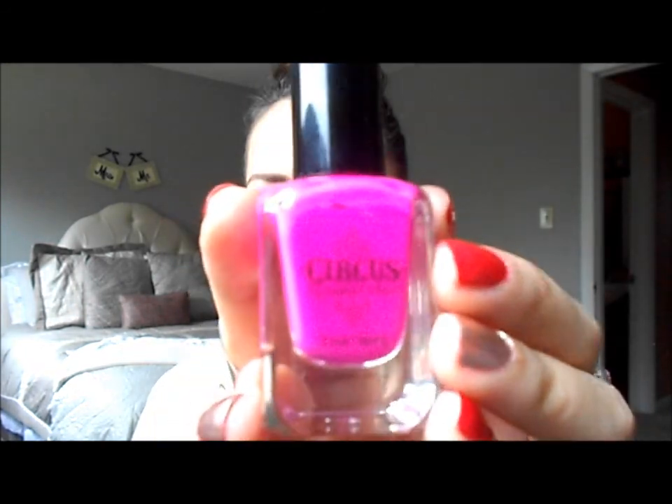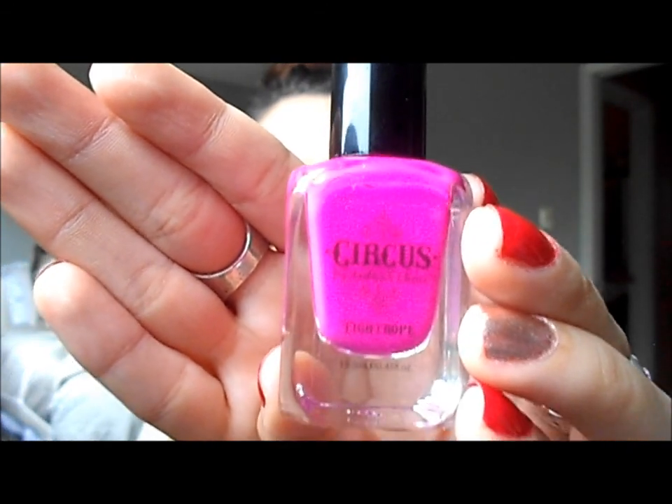A nail polish that I'm loving this month — I usually don't do nail polishes, I'm not a big nail person, but this nail polish I love. I got this in my Ipsy glam bag and it is this gorgeous bright neon fuchsia color. It is by Andrea's Choice, who is a fellow YouTuber and beauty guru. She came out with her own nail polish line called Circus by Andrea's Choice, and this is in the shade Tightrope. I love this nail polish because it's matte — it dries matte. I've never owned a matte nail polish before. The color is really, really pigmented; you only need like one coat, maybe two, and it dries super, super fast.